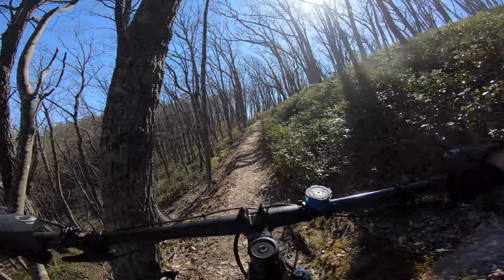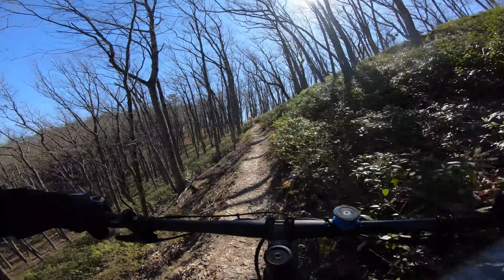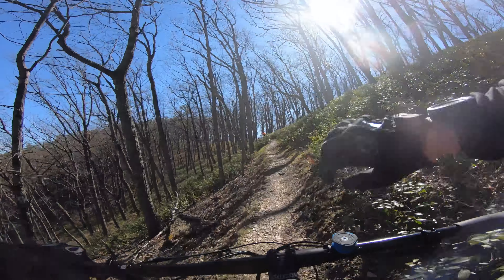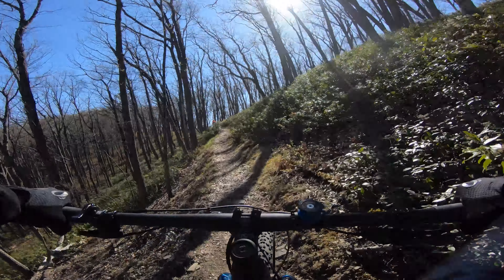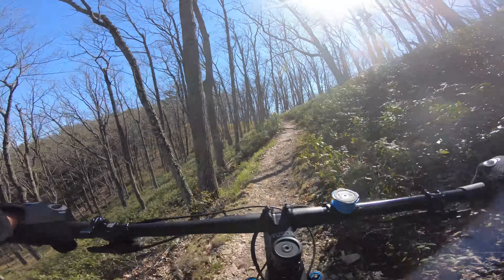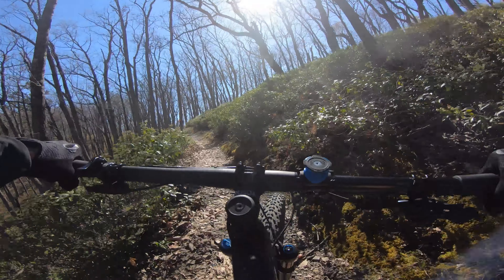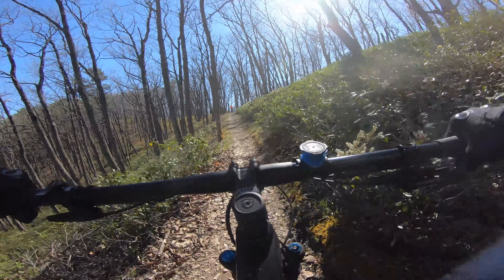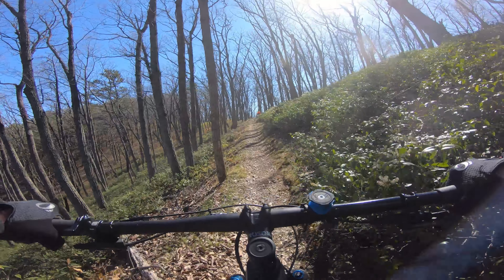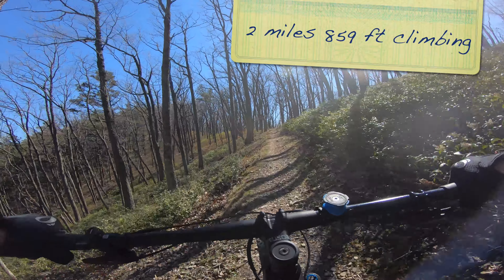Still climbing up Hidey-Ho. Had to walk some, for sure. It's about a mile and six tenths on this parking lot and 170 feet of elevation. I think Kevin's at the top — it's about 900 feet of elevation.